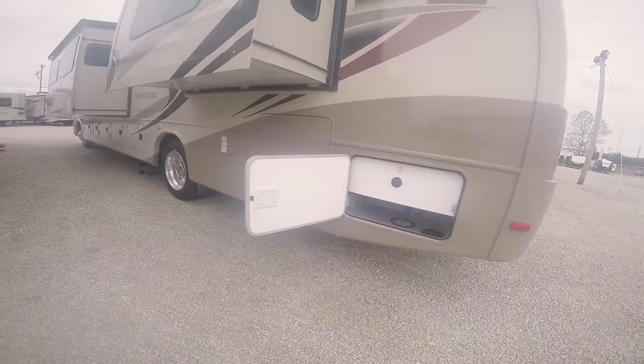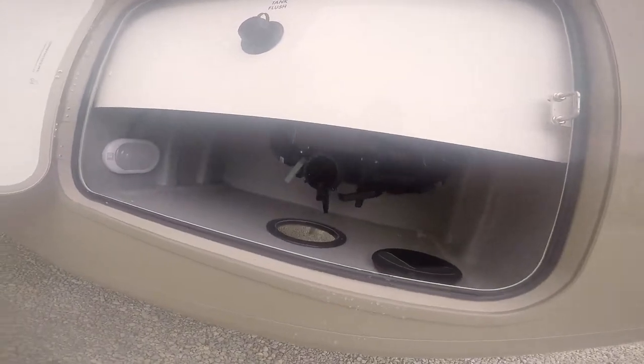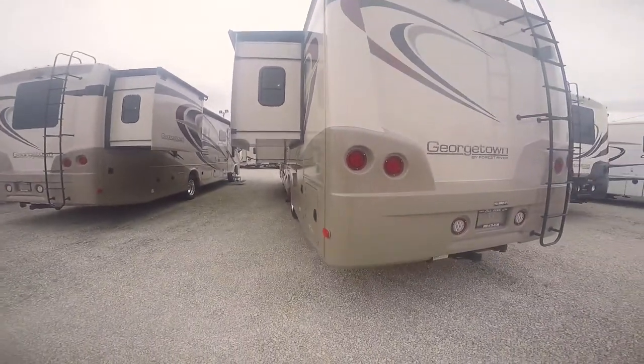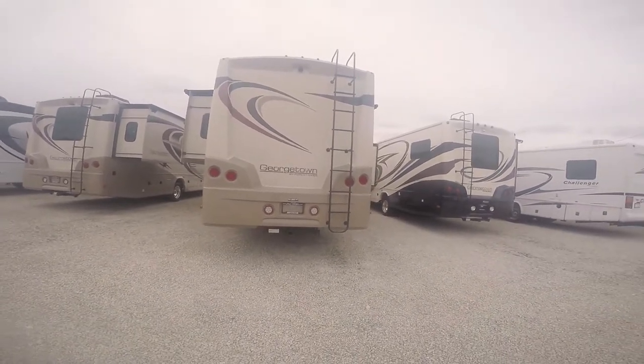This model is going to have two full bathrooms with three slideouts, so you're going to have two dump areas — one for the back bathroom, and the master bathroom black and gray all in one area here — as well as a black tank rinse and a light inside. All LED lights on the back: backup lights, turn signals, brake lights.